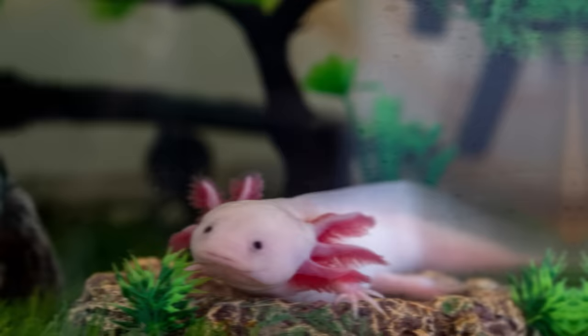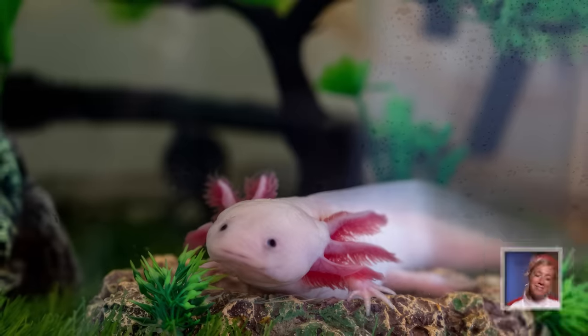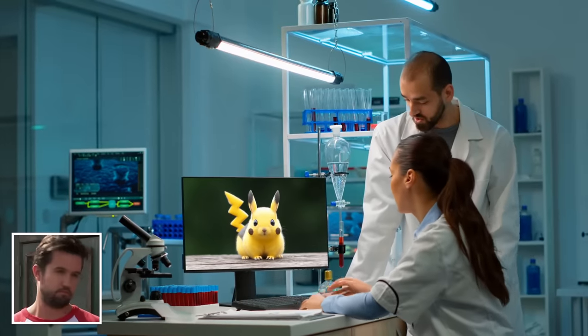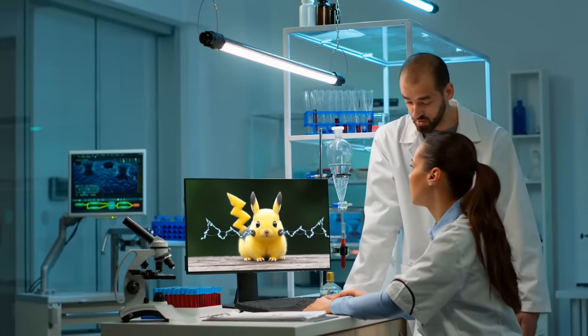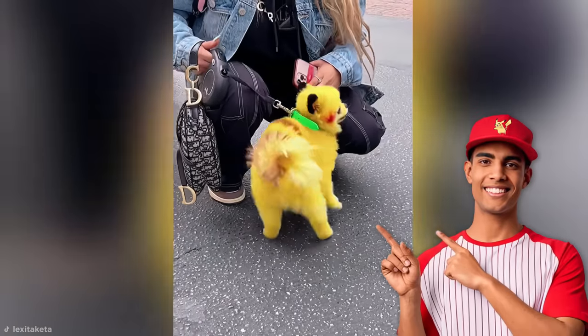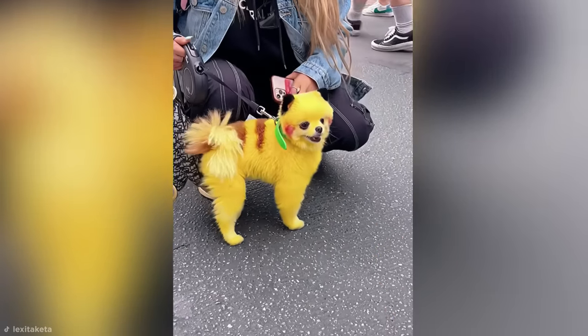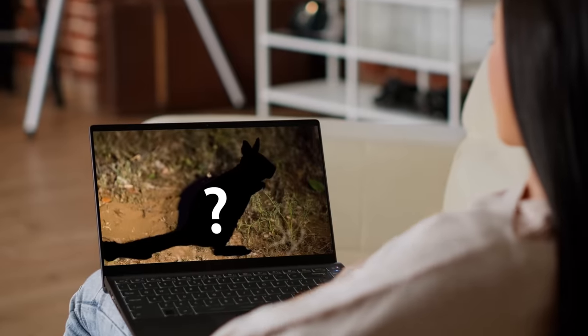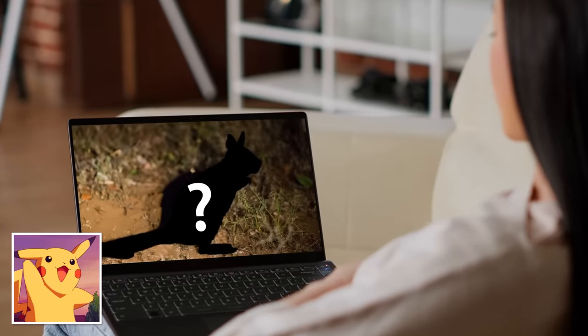While the axolotl and fennec fox are cute and all, is there a way to own a real-life Pikachu? Regrettably, we're still way off from having the technology for that, however some Poké fans have gone above and beyond to own their very own Pika with some canine assistance. Stay tuned to see an even more Pikachu-like animal coming up later.